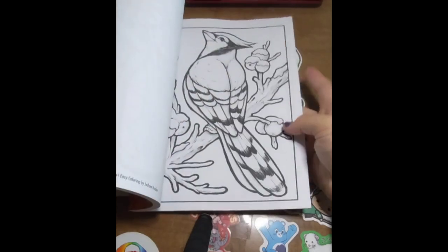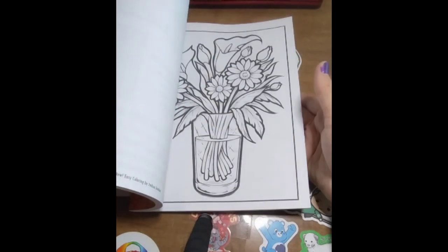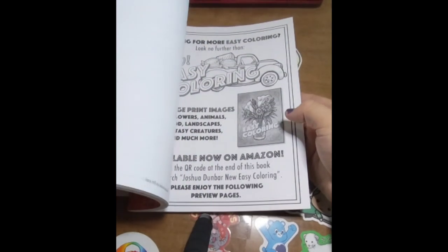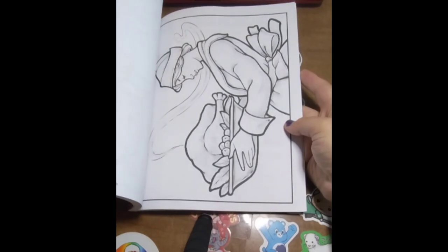I love Joshua Dunbar's books. Here are some extra pages from some of his other coloring books, and yes, I love Joshua Dunbar's work.